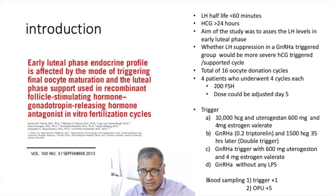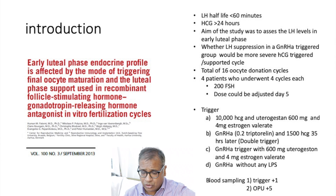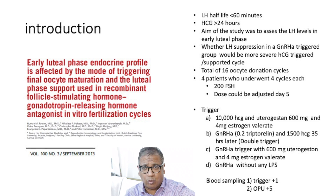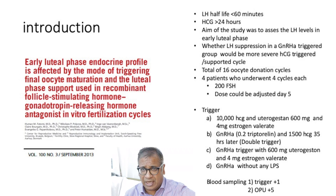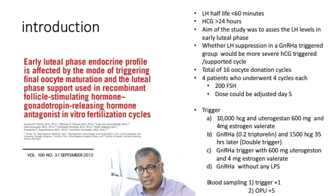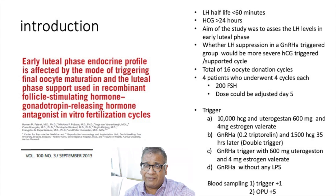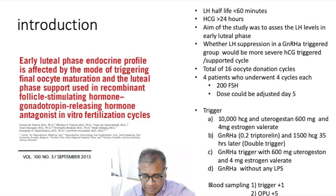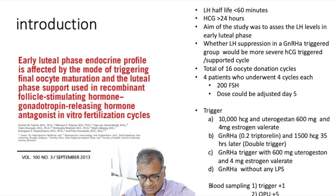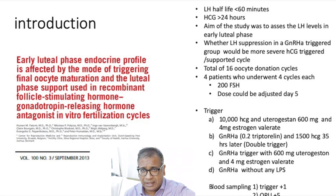What was unique was that each patient had four treatments using all four different protocols. The first protocol was 10,000 IU of HCG given with utrogestan and estrogen — very similar to what we do in a normal IVF cycle. The second was giving a GnRH analog trigger with a rescue dose of 1,500 IU of HCG on the day of oocyte pickup, which is essentially a double trigger.